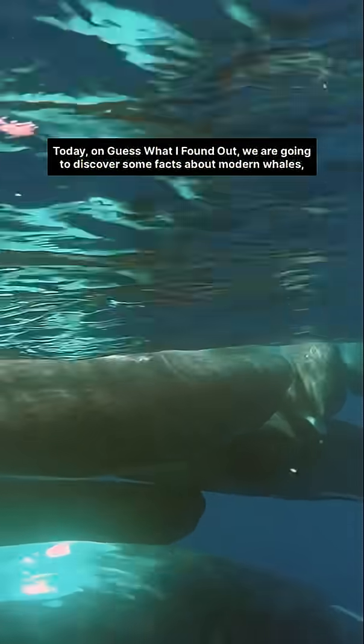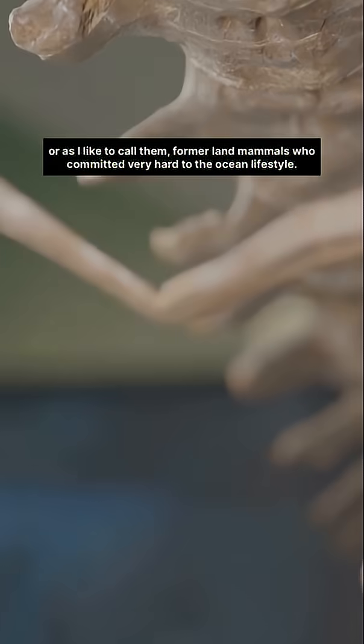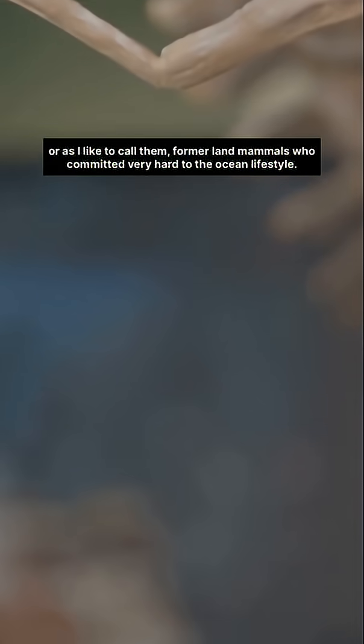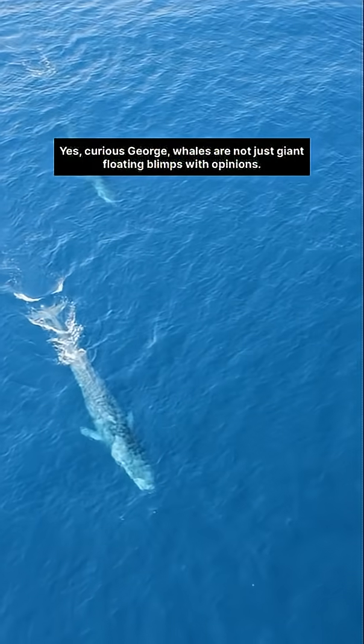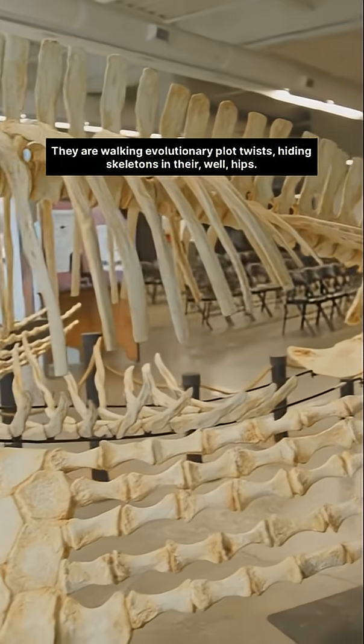Today on Guess What I Found Out we're going to discover some facts about modern whales, or as I like to call them, former land mammals who committed very hard to the ocean lifestyle. Yes, Curious George, whales are not just giant floating blimps with opinions. They're walking evolutionary plot twists,